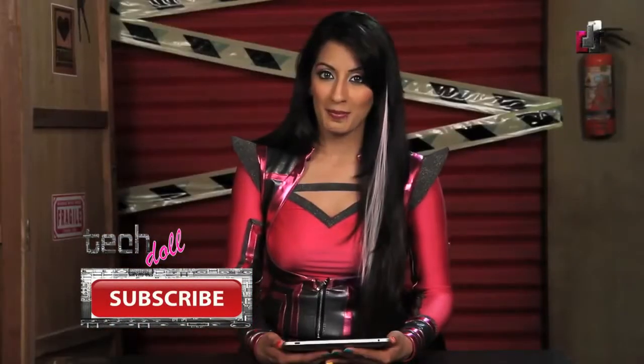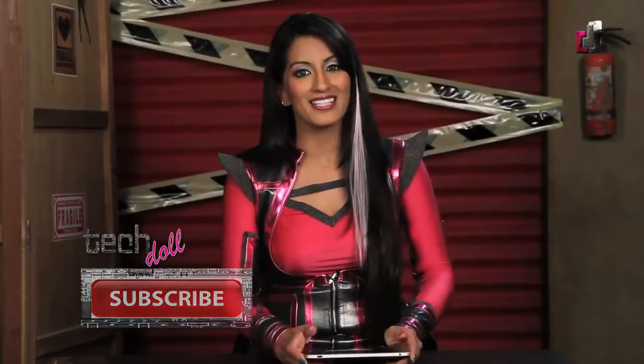That's it for this edition of TechDolls Newsroom. Keep coming back and watching this space for future tech updates. This is TechDolls saying goodnight.